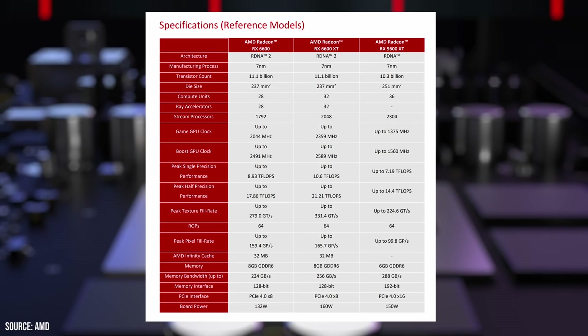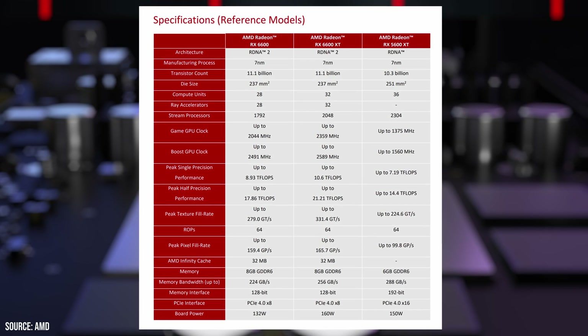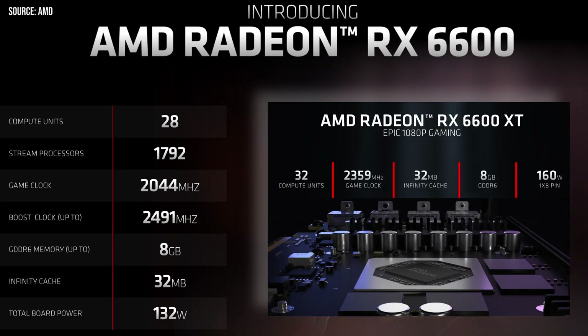First, let's compare these two cards, starting with the similarities. Both of these cards have the same chip, codenamed Navi 23. They both have the same die size, same 8-lane PCIe Gen4 interface, same 32MB of Infinity Cache, and 8GB of GDDR6 memory on a 128-bit interface. But that's where the similarities end.